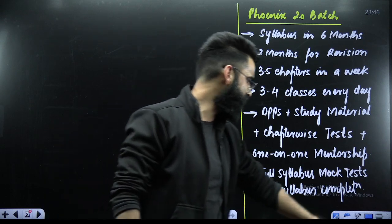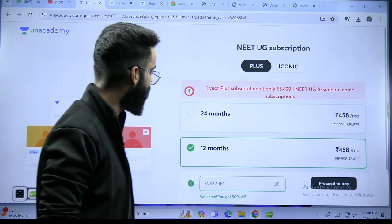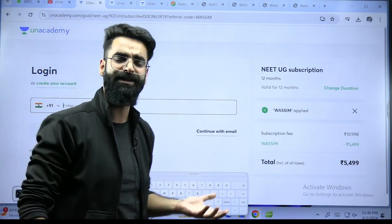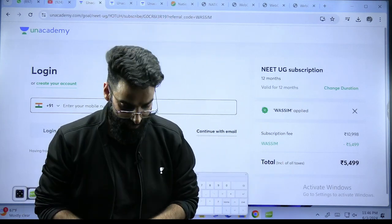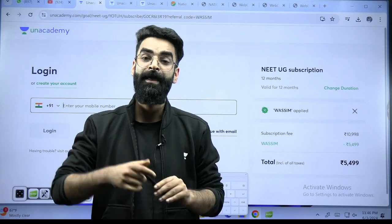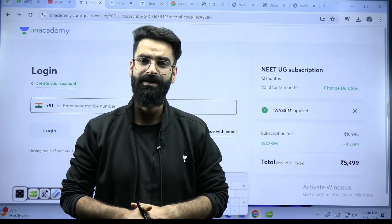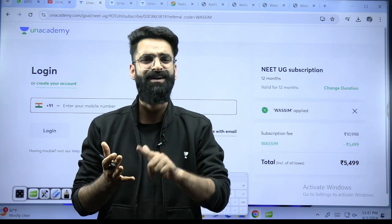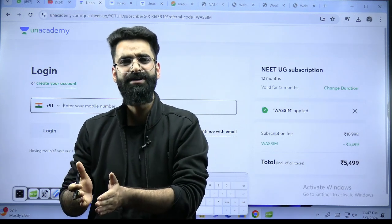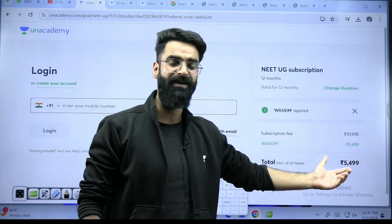The batch started two or three days ago and you can still enroll. In the description of this video you'll find a link — click on it, select 12 months, click on proceed to pay, enter your number or email ID, get the OTP, and you'll be enrolled in the Phoenix 2.0 NEET English batch. The full syllabus is covered by me, HSP sir, Yavar sir, Ambika ma'am, and Pangkodi ma'am, with PYQ practice, live doubt solving — all at just ₹5,499.